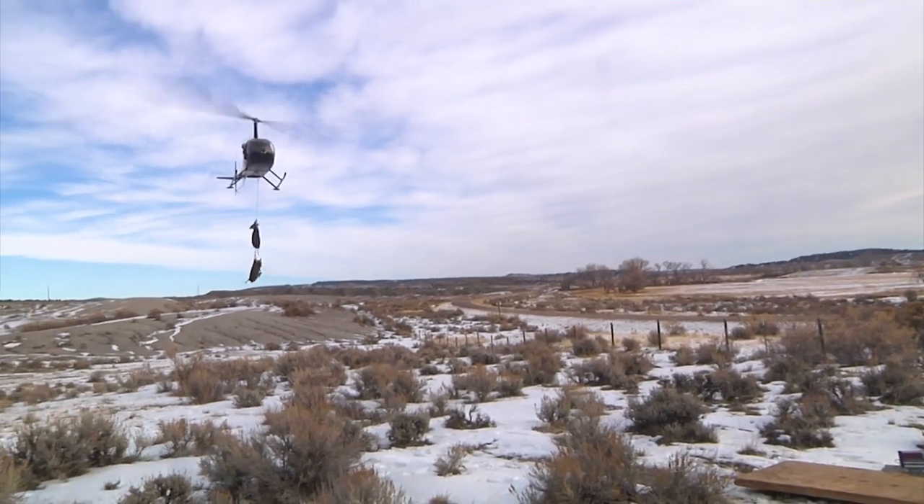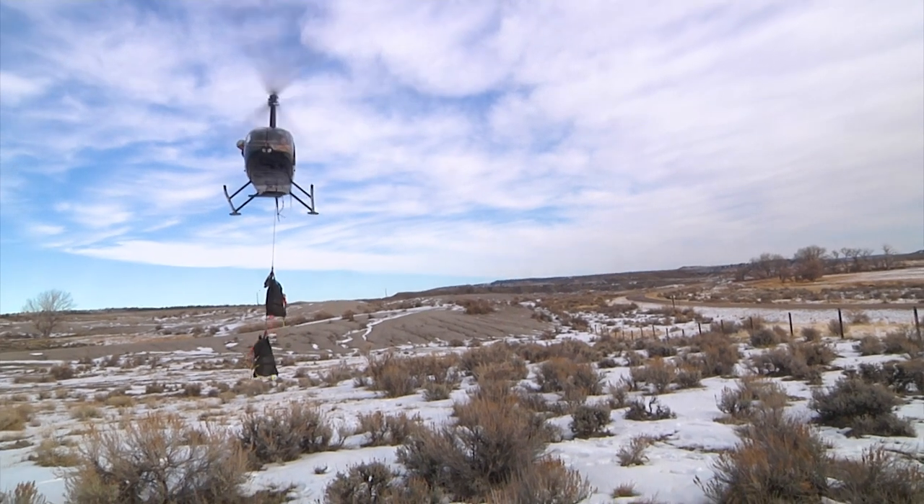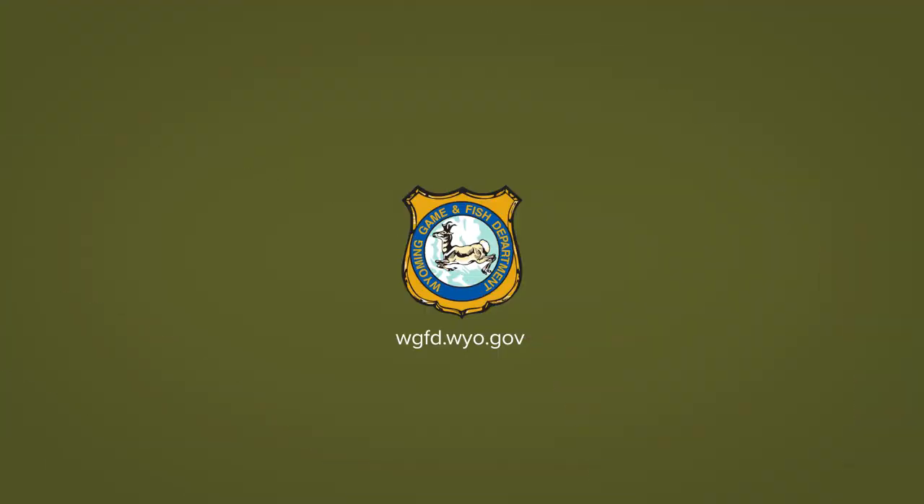Biologists are now working with researchers analyzing the entire data set to answer management questions about this deer herd. This is Ray Hageman with the Wyoming Game and Fish Department.